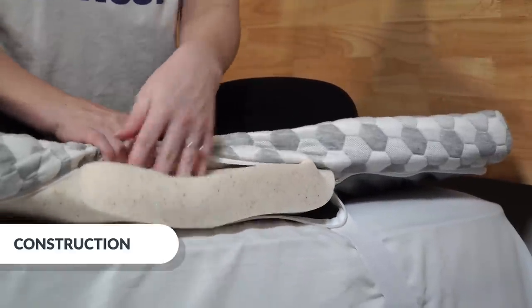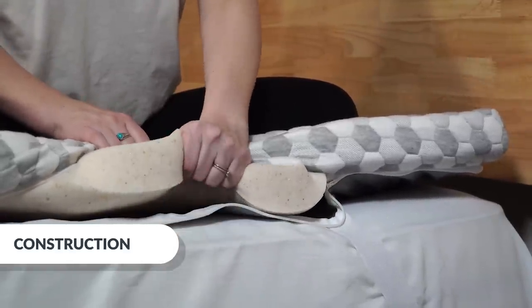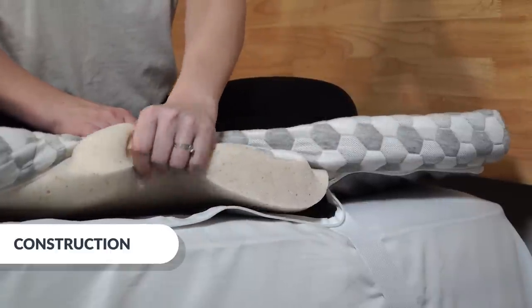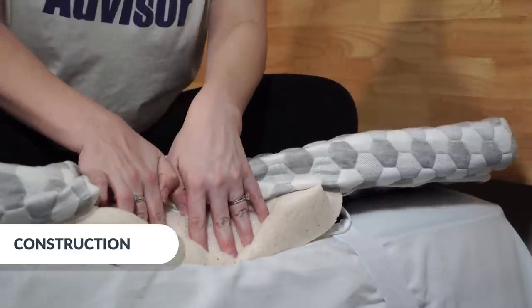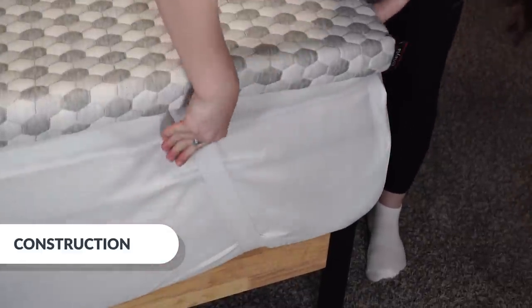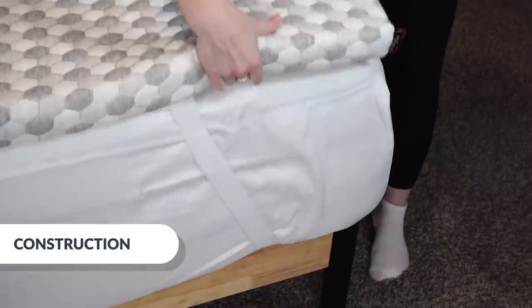Copper is not only a highly efficient heat conductor — its structure allows the foam to firm up under excess pressure, giving you a bit of a support boost from an otherwise pretty soft foam. There are also some really convenient straps on the topper that help hold it secure on your mattress so it doesn't slide around.